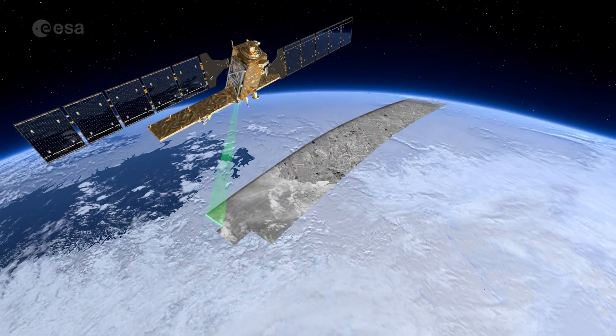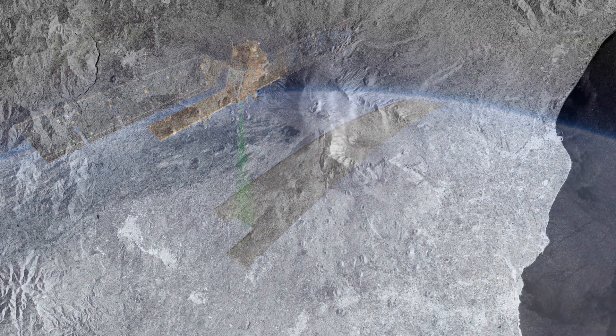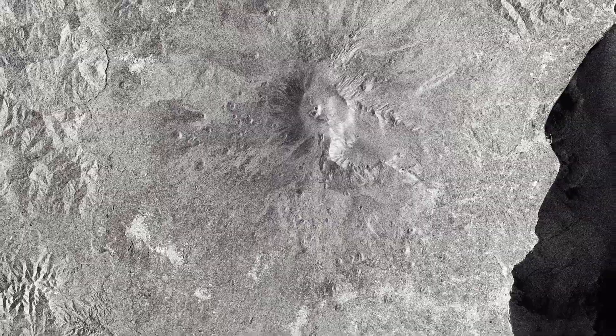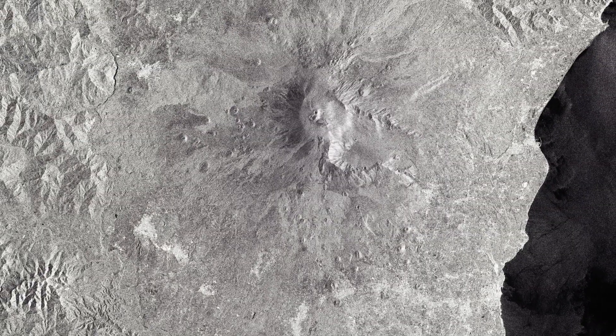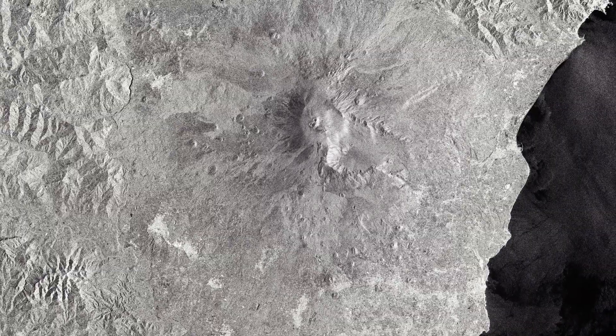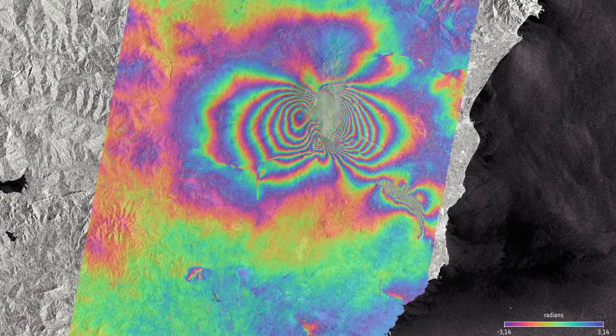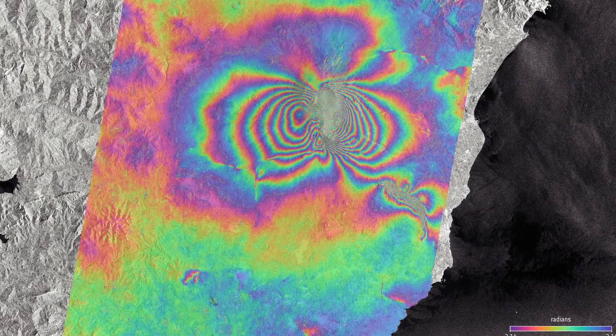Radar satellites such as Copernicus Sentinel-1 offer a different perspective. Signals scattered back to the satellite's sensor contain complex surface information which can map changes to the volcano's shape. Interferograms compare data from multiple radar acquisitions and allow scientists to map ground displacement.